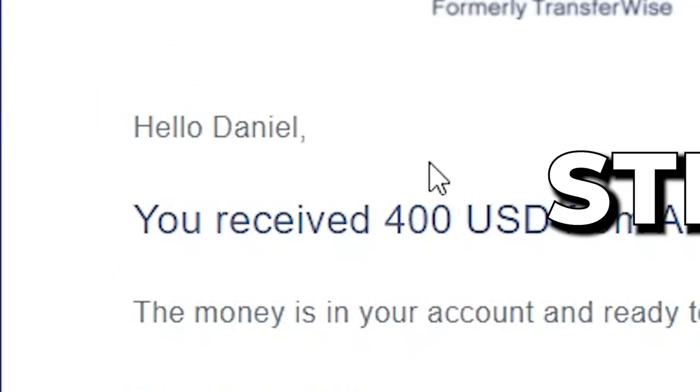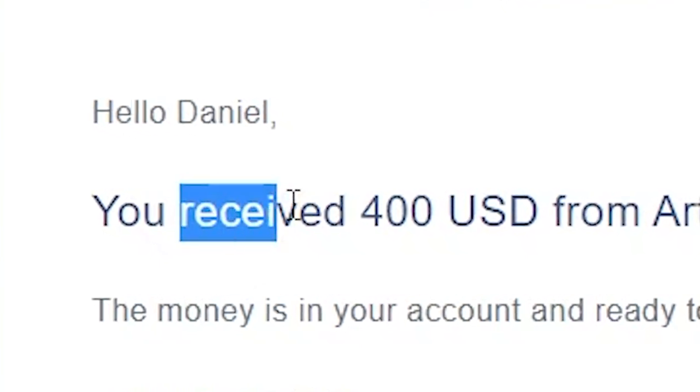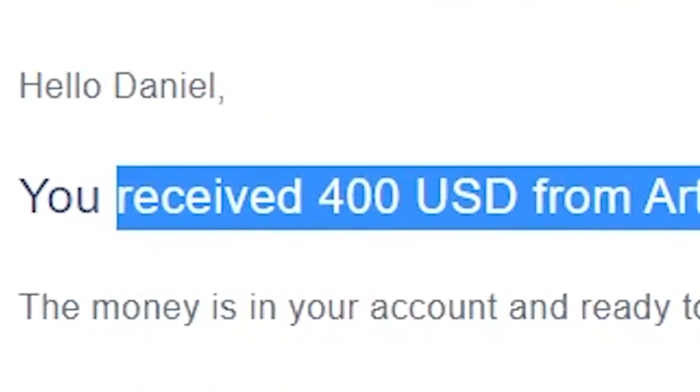Step 4: take my highly converting done-for-you message that will be generating you money over and over again. Step 5: start sending these emails and you will start making this money on a daily basis.